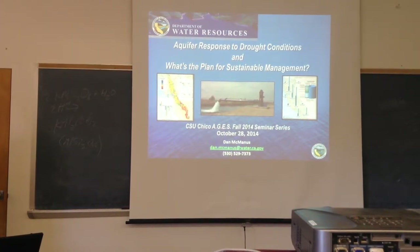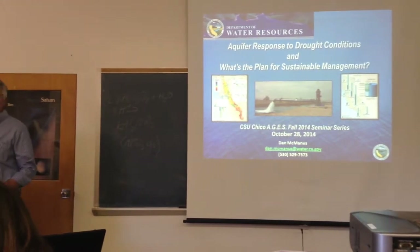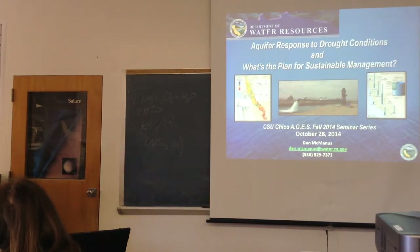I'm excited today to have Dan McManus from the Department of Water Resources with us. He's going to talk about the drought and all the things that DWR does. Thank you again for being here. Thanks for having me.